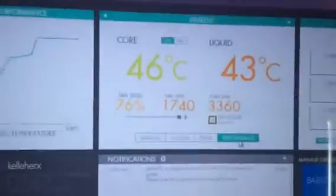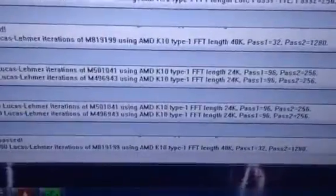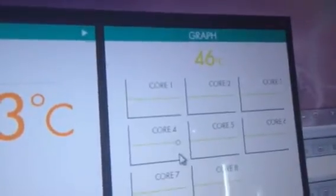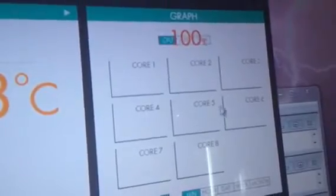I've been running Prime 95 now for a little over an hour — to be exact, it started at 12:43 PM and it's currently 2:04, so well over an hour. Prime 95 is running and the load on all cores is 100%, at 3678.